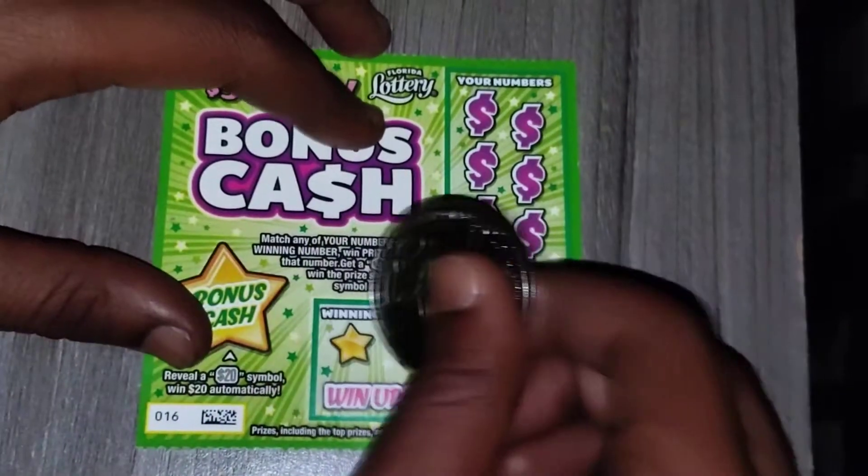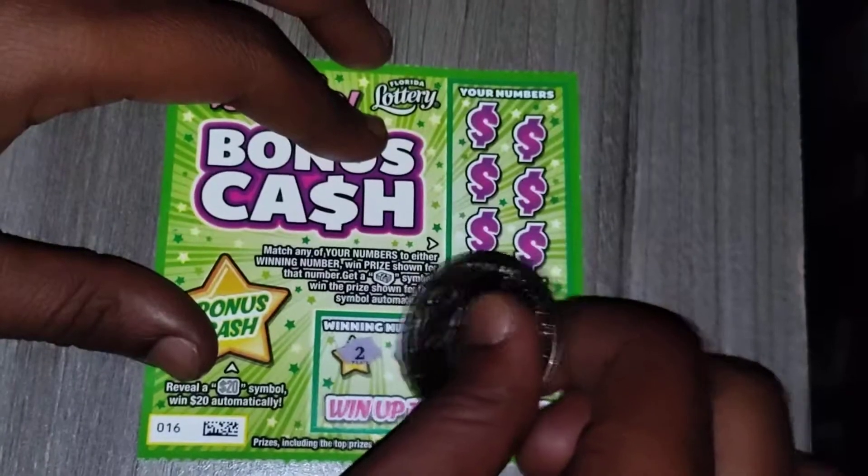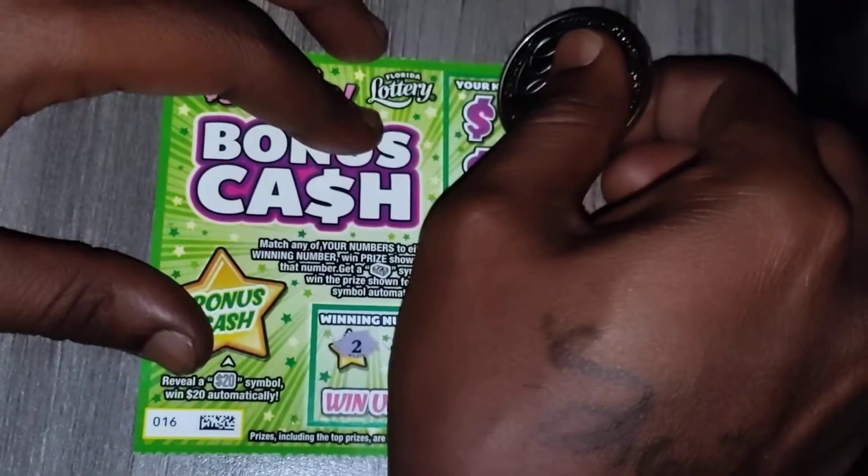Let's see what the two winning numbers are. We have nine and seventeen. Let's see if we can match that.